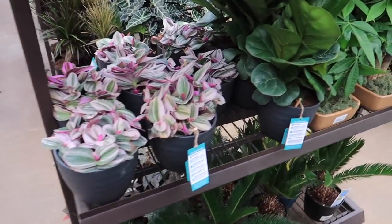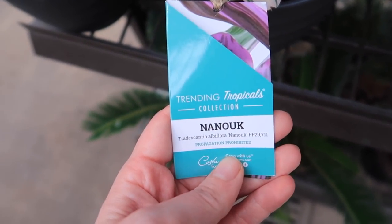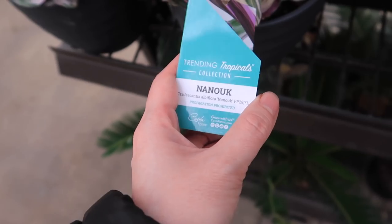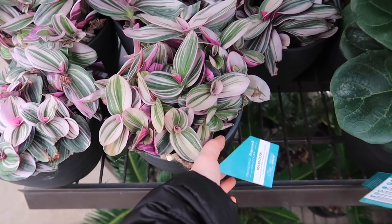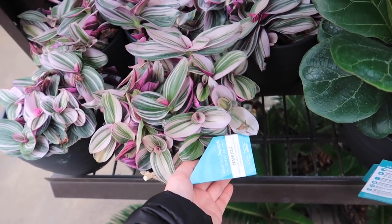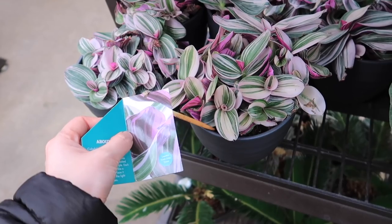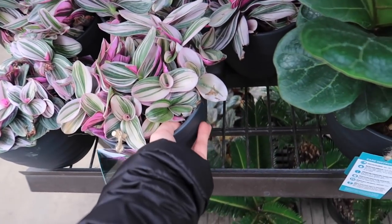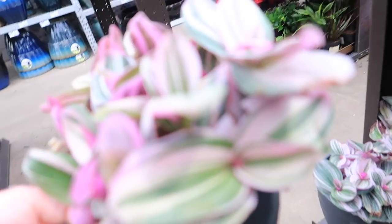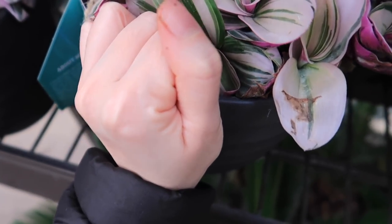I can't believe I walked fast by this. A lot of people are also looking for this — Tradescantia Nanook. How crazy is that? Literally someone just messaged me about this and asked if I knew where you could get one. Well my friend — Lowe's. Probably the same price. These are so heavy. $19.98 for these.